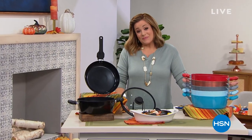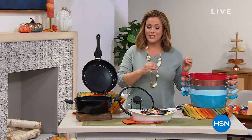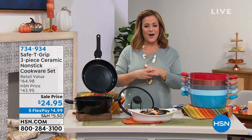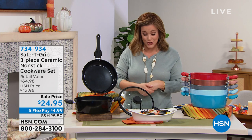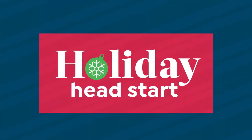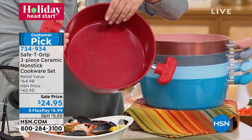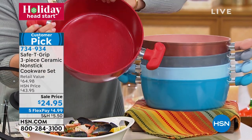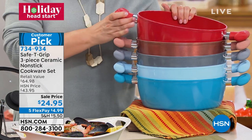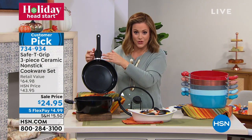Brand new day — kicking off our holiday head start. Whether decking the halls, outfitting your kitchen, or getting holiday shopping done early, we'll make it easier with five flex pay on all kitchen essentials. What we have now is a favorite: ceramic nonstick cookware. A lot of people want that change because ceramic is an excellent conductor of heat, giving you even cooking and even caramelization.